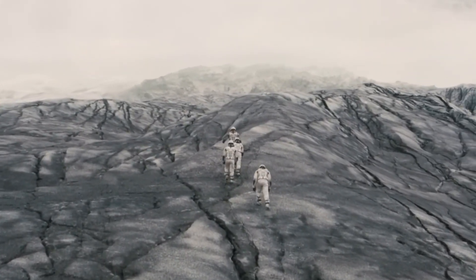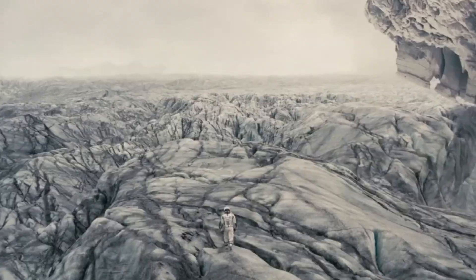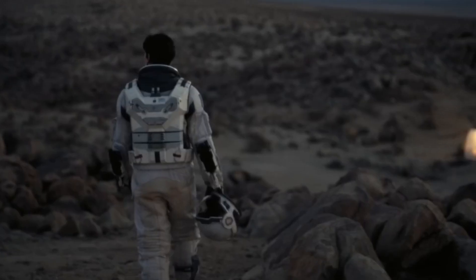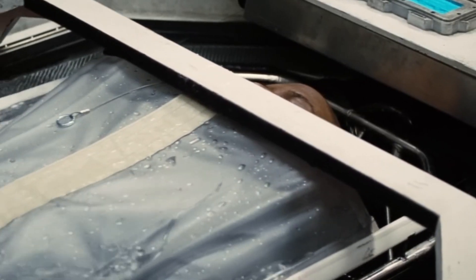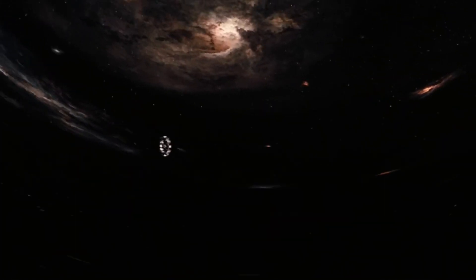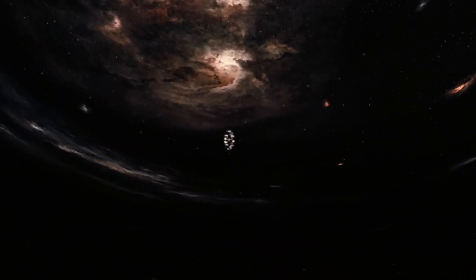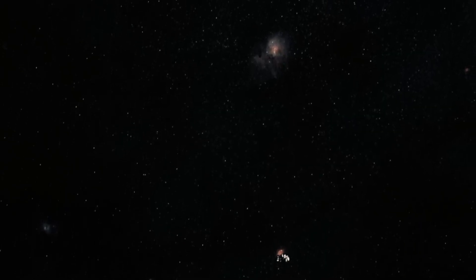Kepler-452b is located about 1,400 light years away in the constellation Cygnus, orbiting a sun-like star in its habitable zone where conditions may allow for liquid water. With a diameter 1.6 times that of Earth and a 385-day orbit, it's one of the most Earth-like exoplanets we know. It's theorized to have a rocky surface and thick atmosphere possibly capable of sustaining liquid water and regulating temperatures. If true, both Edmund's Planet and Kepler-452b might support diverse ecosystems — and Kepler-452b, if reachable, could one day be a target for human exploration and colonization, provided we solve the small problems of interstellar travel, hypersleep pods, and wormholes.